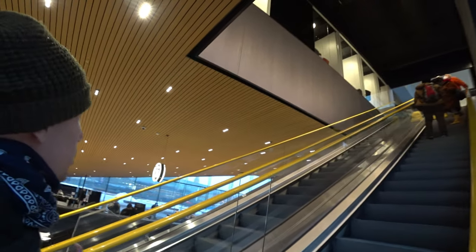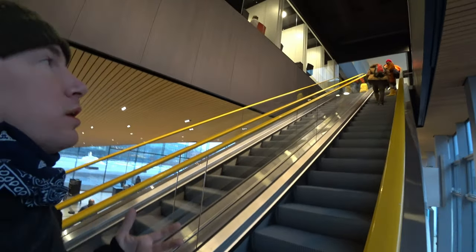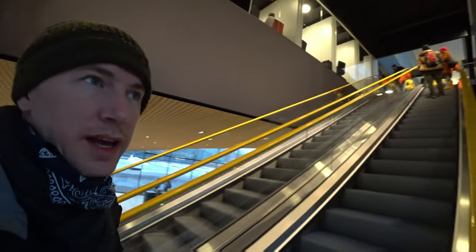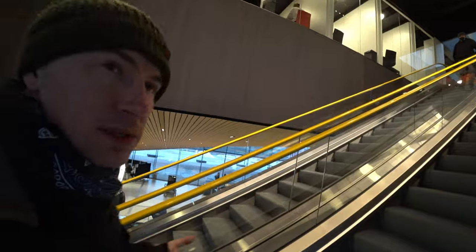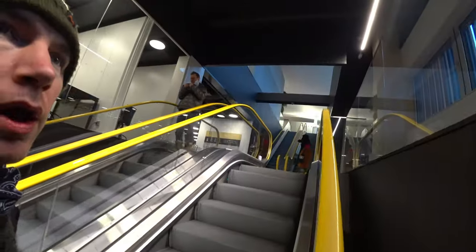Here I am inside this monumentally beautiful library. Last time I was in Finland this hadn't quite opened. It opened in 2018 and it was a gift to the Finnish people to celebrate 100 years of independence. What a beautiful library.